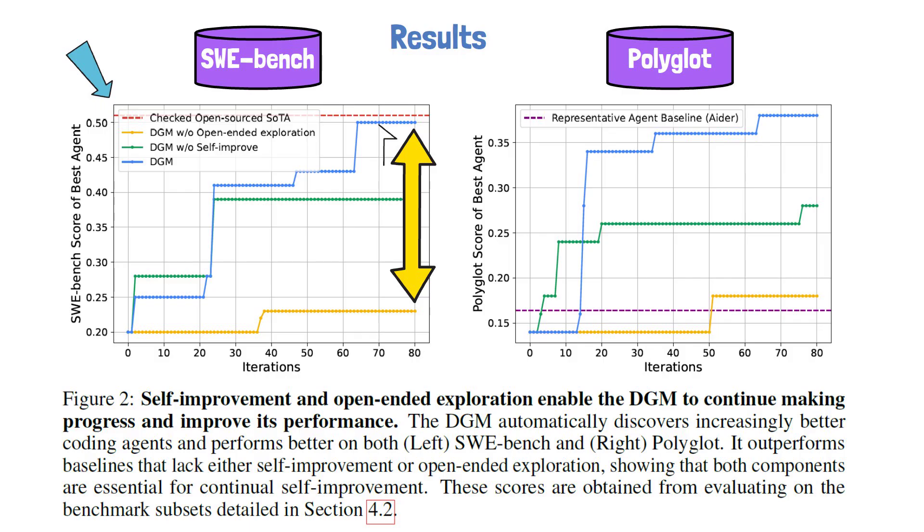Additionally, the green line shows the impact of evolving the self-improvement capability in addition to coding skills. In this version, the agent only improves its coding skills while the self-improvement module remains fixed, resulting in a noticeable performance gap. On the right, a similar trend between the baselines is observed for the Polyglot benchmark. The purple line represents an open source baseline for Polyglot called ADA. Notably, while starting with an initial agent below this level, the Darwin Gödel Machine significantly outperforms this baseline at the end.